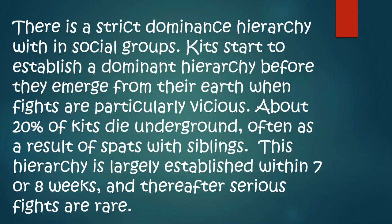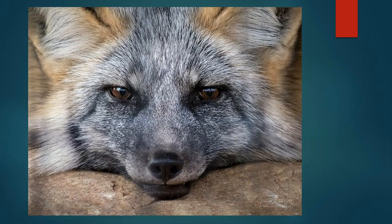There's a strict dominance hierarchy within the social groups. Kits start to establish their dominant hierarchy before they even emerge from their dens. When fights are particularly vicious — we had a wolf named Natar with the Scar because she had a scar before she even had her eyes open. About 20% of kits die underground, often as a result of spats with siblings, because they're born with very sharp teeth. This hierarchy is largely established within seven or eight weeks, and thereafter serious fights are rare, as the kits have their own little system and adults have their own. When they grow up, they follow the rules of the pack.